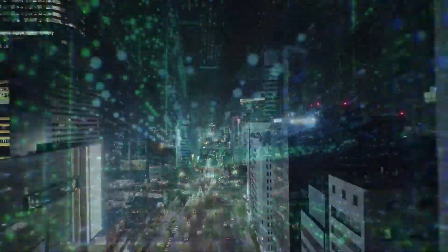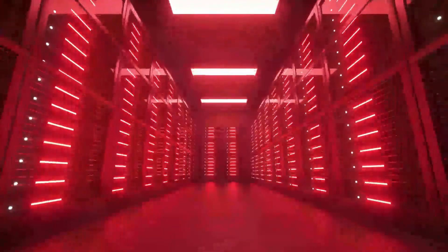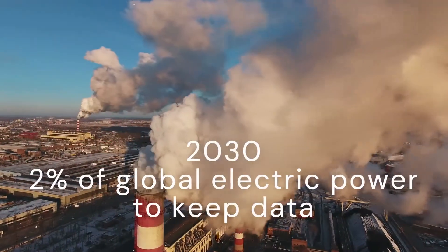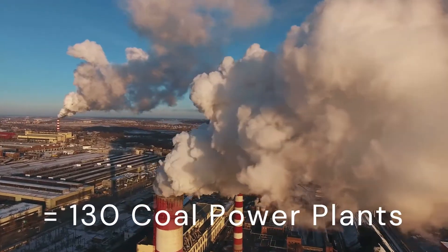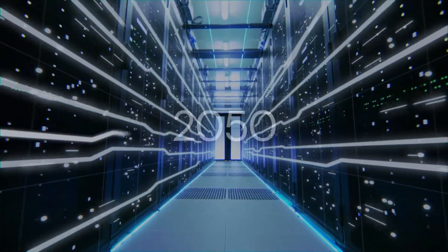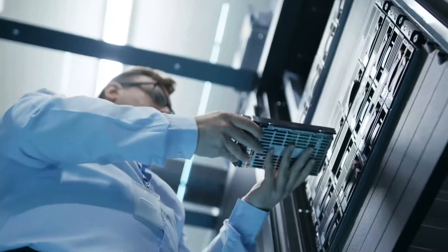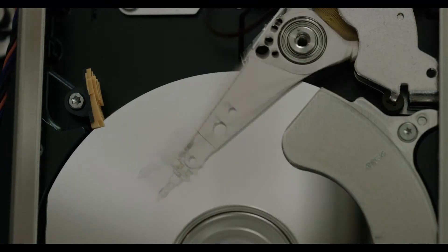The amount of data worldwide is growing exponentially. Data storage requires energy, and data centers struggle with high power consumption and rising costs. By 2030, humanity will use 2% of global electric power just to retain data. The majority of data is kept for decades. Due to a lack of alternatives, high-performing storage devices such as SSDs and HDDs are used for long-term data storage, which is highly inefficient.